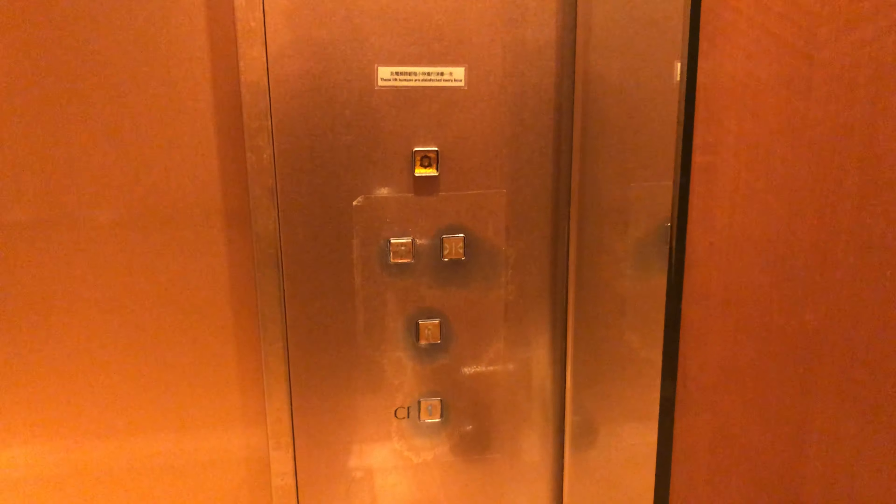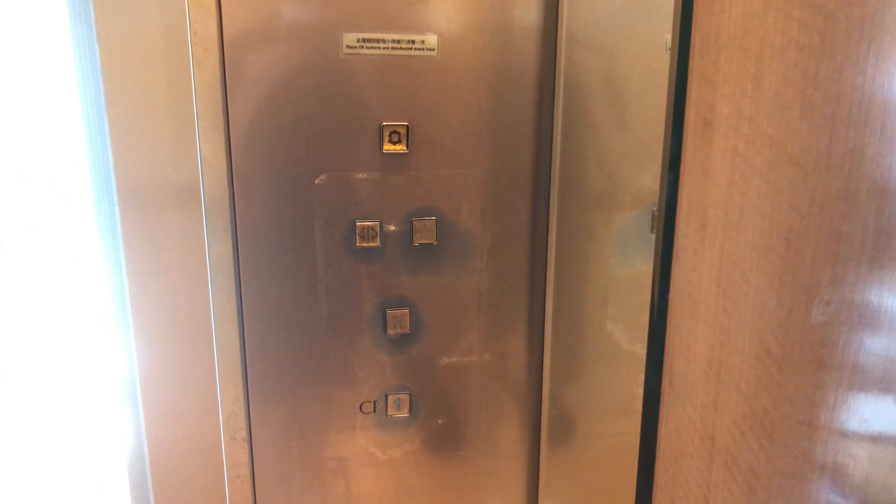Here we are at R and these are the Everbright buttons. Now let's go back down to one and end the video there.